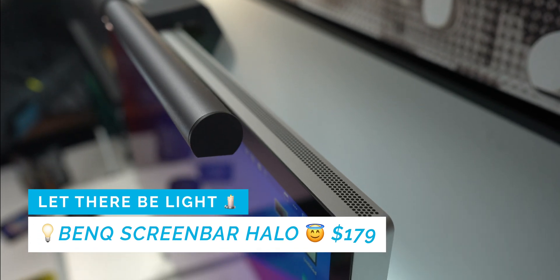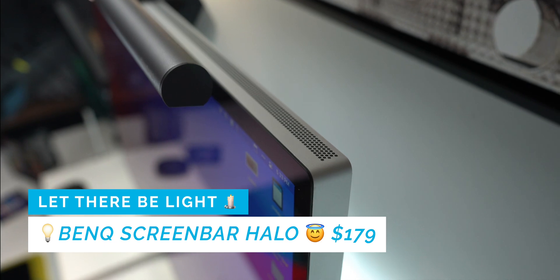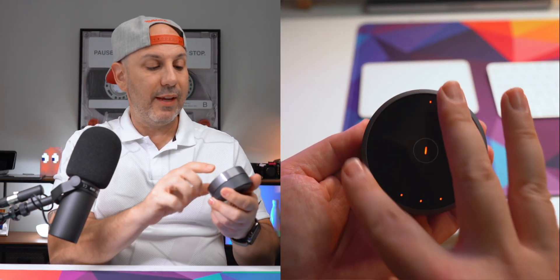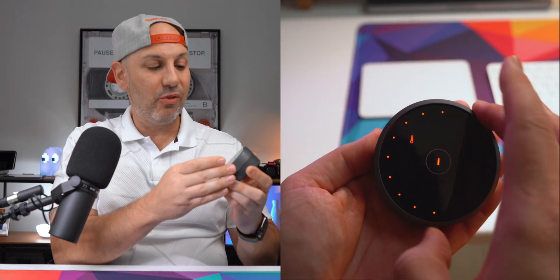I would be remiss if I didn't mention the BenQ ScreenBar Halo, which sits on top of my Studio Display. It's one of those things you don't think you need until you have it. It's a three-stage light for your computer — there's a light in front and a light in the back to illuminate behind the monitor, or both simultaneously. The controller module controls color temperature, brightness, and which light is on. I especially love it when all the room lights are off and I'm editing — it makes the atmosphere much more enjoyable.